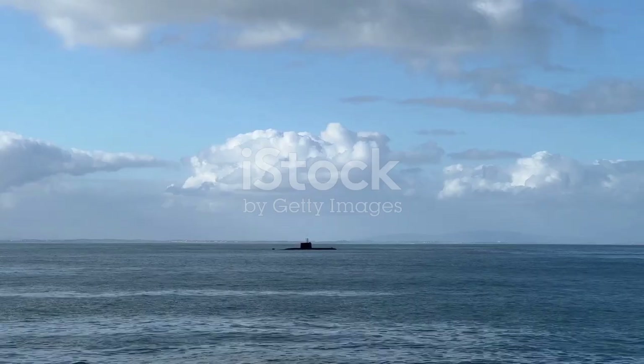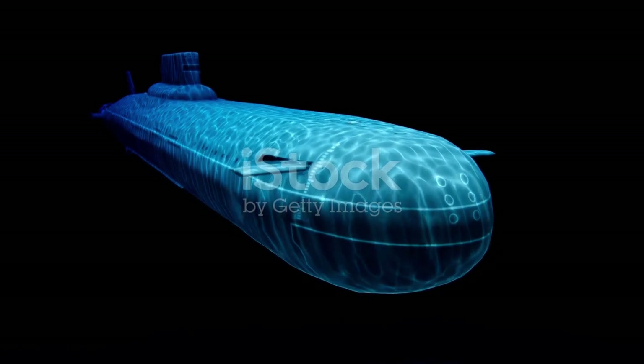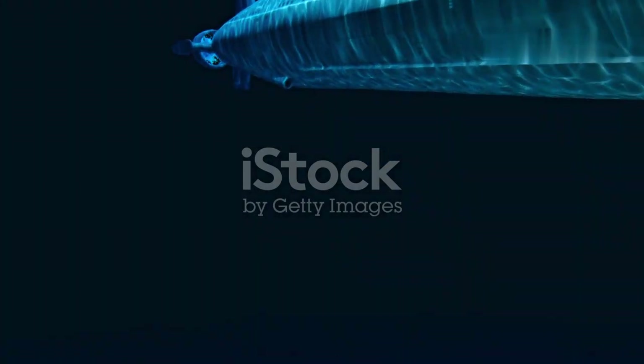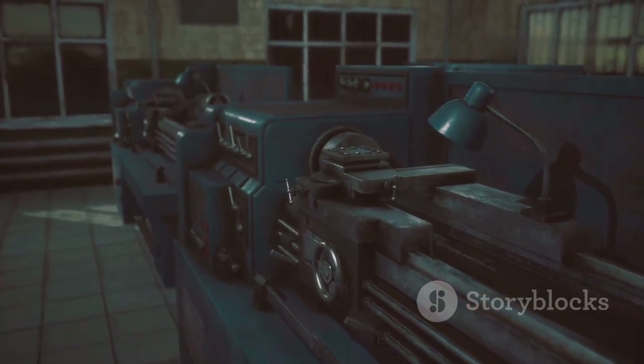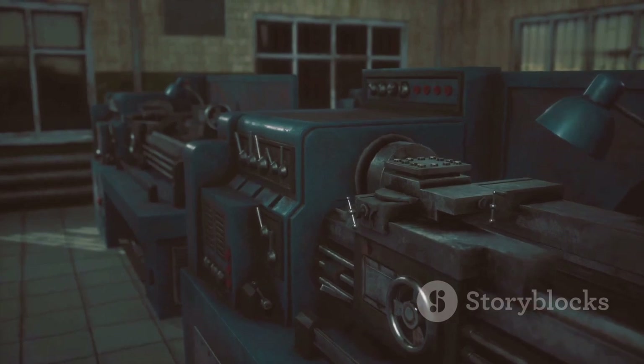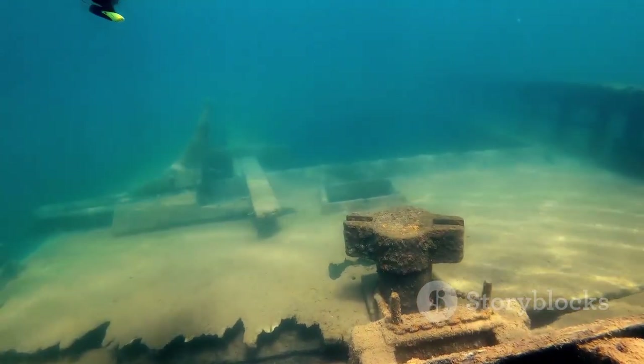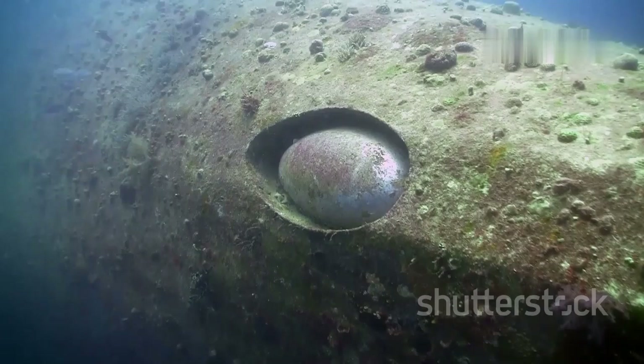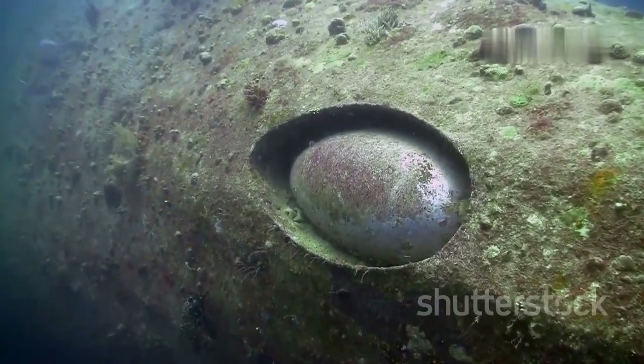The depths of the ocean have always captivated the human imagination. For centuries, inventors dreamed of creating vessels to explore this underwater realm. Early attempts were rudimentary — some designs resembled diving bells, lowered into the water for short periods. Others, like the one by William Bourne in 1578, envisioned a completely enclosed ship that could submerge and resurface. Though limited by the technology of the time, they laid the groundwork for future submarine development, demonstrating a fundamental human desire to conquer the underwater frontier.